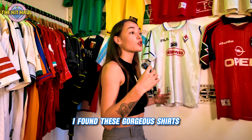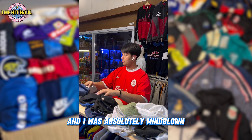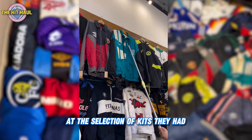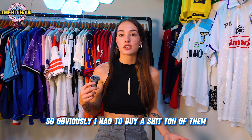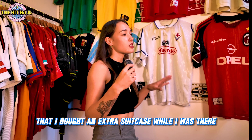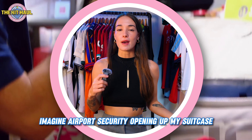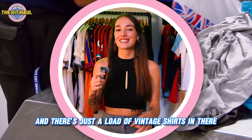I found these gorgeous shirts on my travels across Southeast Asia and I was absolutely mind blown at the selection of kits they had from all different countries and areas. So obviously I had to buy a shit ton of them. I actually got so many that I bought an extra suitcase while I was there.